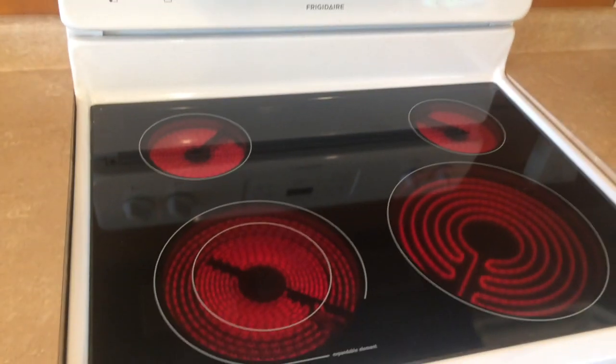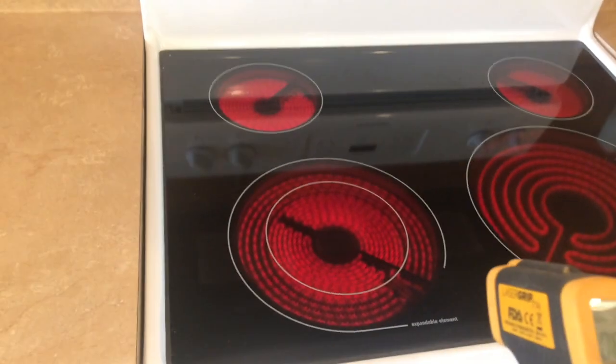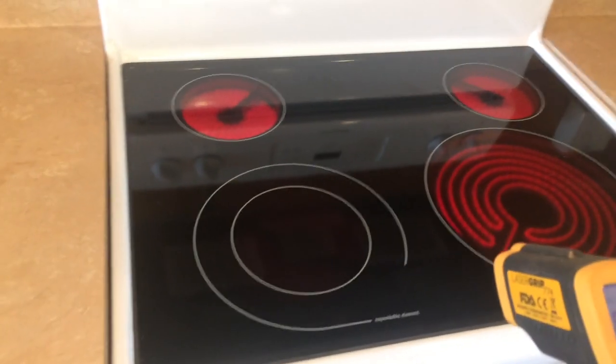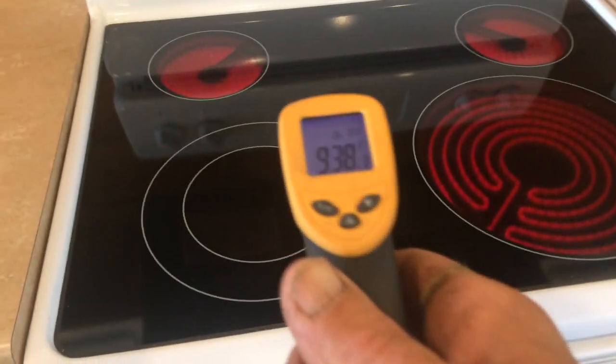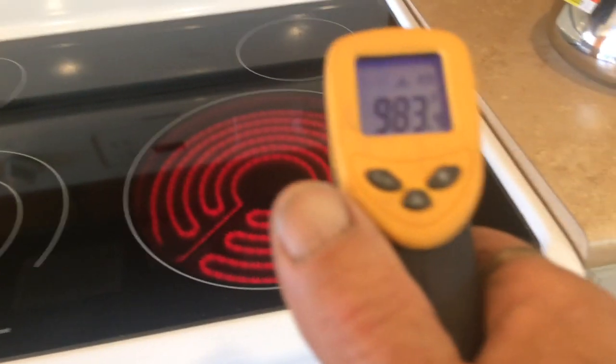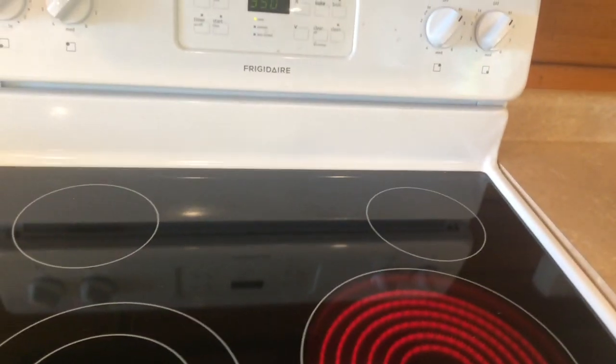You wanted the burners on — there they are. You can see they're hot. This is the kitchen stove — they're hotter than hell. That's 900 degrees, and they're all the same.